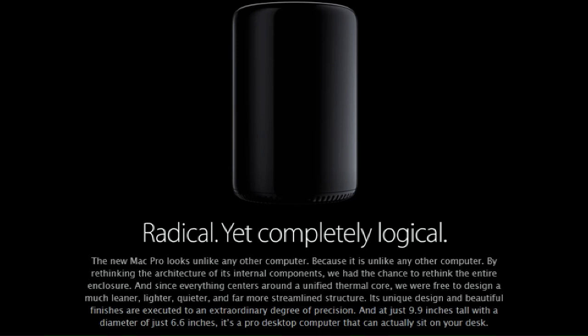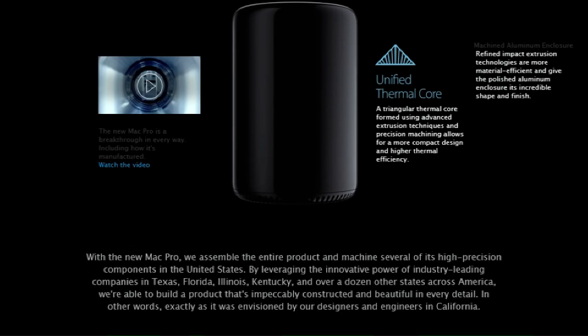The new Mac Pro looks unlike any other computer because it is unlike any other computer. By rethinking the architecture of its internal components we had the chance to rethink the entire enclosure. Since everything centers around a unified thermal core, we were free to design a much leaner, lighter, quieter, and far more streamlined structure. It's just 9.9 inches tall with a diameter of just 6.6 inches — a pro desktop computer that can actually sit on your desk. With the new Mac Pro we assemble the entire product and machine several of its components in the United States, across Texas, Florida, Illinois, Kentucky, and over a dozen other states.